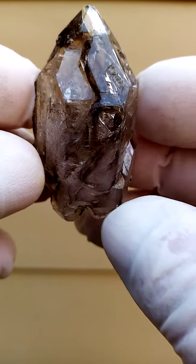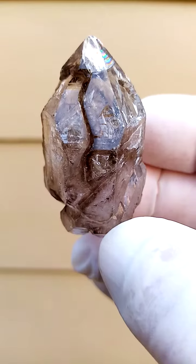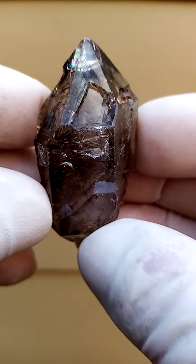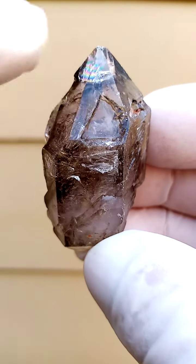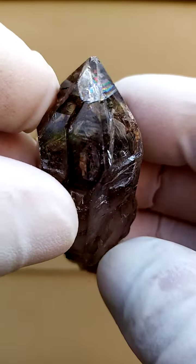Shungan Quartz — smoky amethyst, in this case predominantly smoky. Very, very interesting crystal form. There's a little bit of a rainbow on top here, and that would of course be caused by a fracture running through.